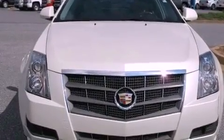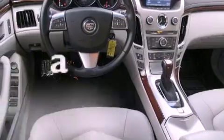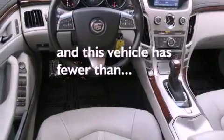It also features 17-inch wheels, a low tire pressure indicator, heated seats, and this vehicle has fewer than 16,000 miles on the odometer.